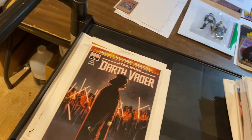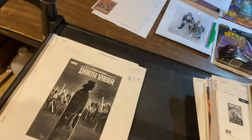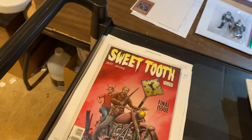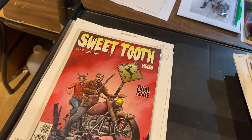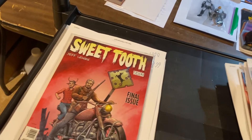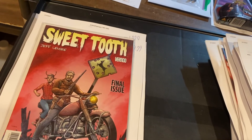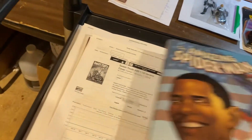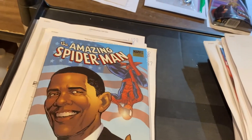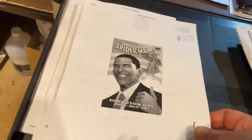Darth Vader by Greg Pax, Darth Vader issue, $11.99 — I believe that's the second series. Sweet Tooth — I didn't even realize we had these. These were the 1-in-10 variant for the final issue of Sweet Tooth. If you're watching that show, you'll love it. $26.57 — I think that went a little too low, but oh well. Amazing Spider-Man, $9.99 for this hardcover Election Day special.